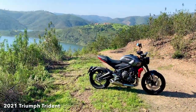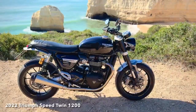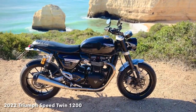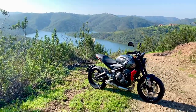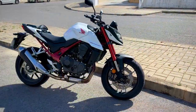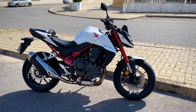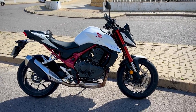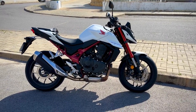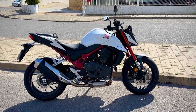I bought the Trident 660 when they first came out two years ago and loved it. I did sell it after six months, but only because the Speed Twin I'd wanted all along received the makeover and got the upgraded brakes and suspension I'd been hanging on for. Then I rode the new Hornet last week and thought, wow, this is good. Not just another boring Honda, certainly not utilitarian. I actually had fun riding it and began to think that the Trident's two-year reign might be coming to an end.